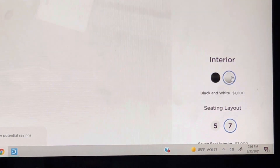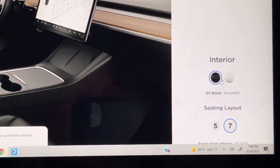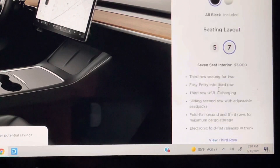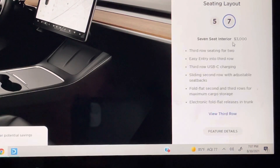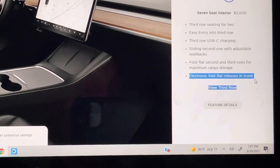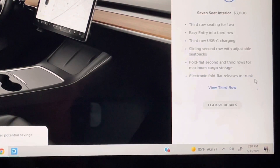Moving to interior, the color of your leather — we've got white and black. We're doing black. My wife did not want white at all. White looks good, but with having four kids we can foresee it getting dirtier, so we're doing black, and there's no additional cost for that. For seating, we're doing the seven-seat option, which is a $3,000 option. What you get is third row seating, easy entry, USB charging, split second row, fold flat, and electronic fold flat release.